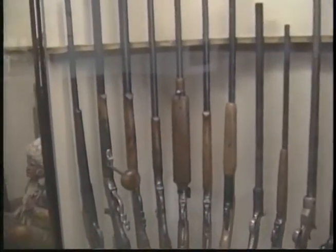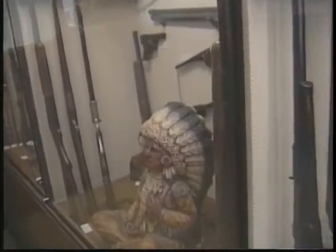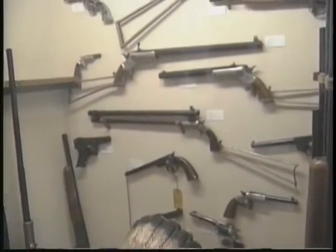The Savage Arms Company, named after Arthur Savage, has been making guns since 1895, but in the 1980s ran into financial trouble. The new president, Ron Coburn, tells how they reorganized in 1989 to avoid bankruptcy.